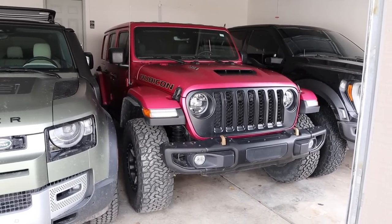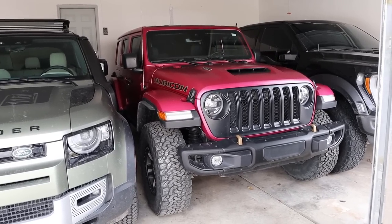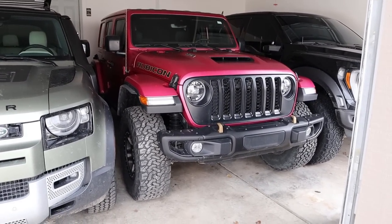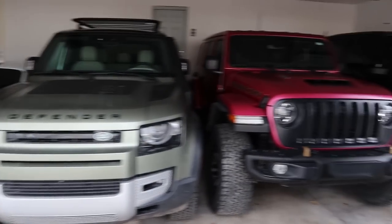The next one is my Jeep Wrangler Rubicon 392. This is a 2022 and it was actually originally supposed to be my wife's car — hence why it's bright pink. But then we had a baby and this is not a great family car, so that's why the Defender came around.